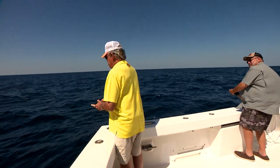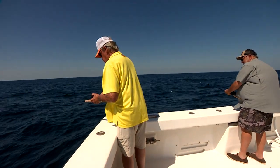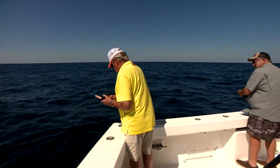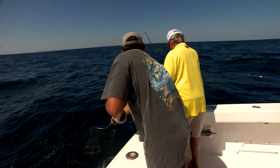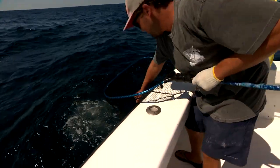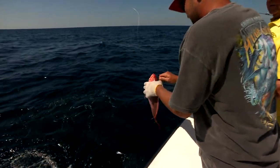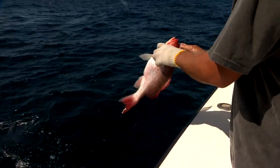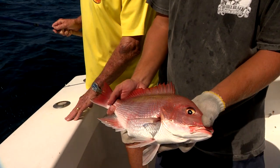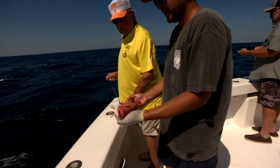When you catch red snappers out of season, you just throw them back, right? Yep, we just let them go. We try to avoid them, but there's so many of them it's hard to avoid them. Look how fat that little snapper is — about four or five pounds. We're going to let him swim off.